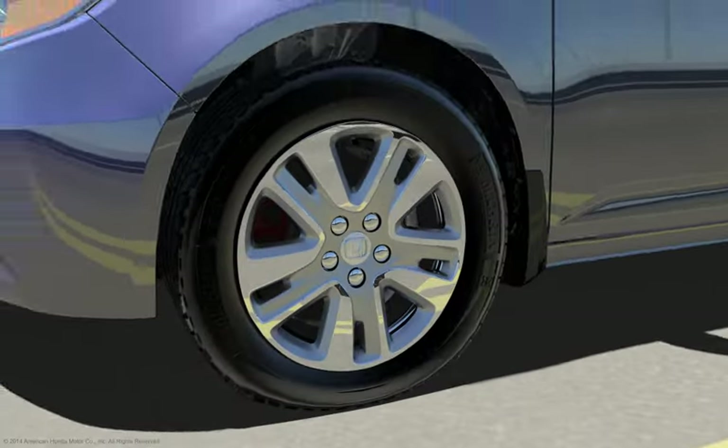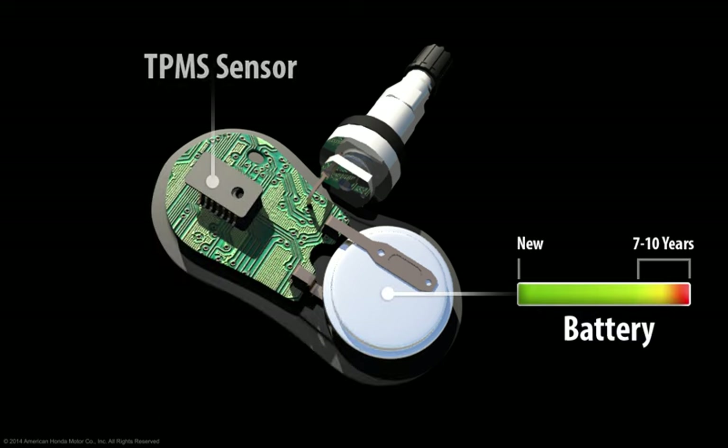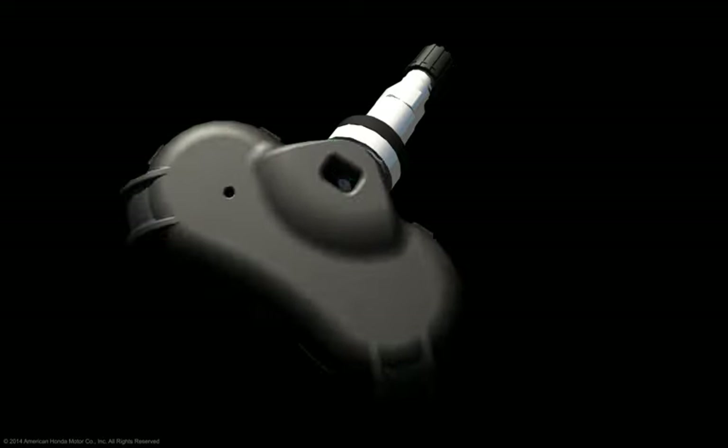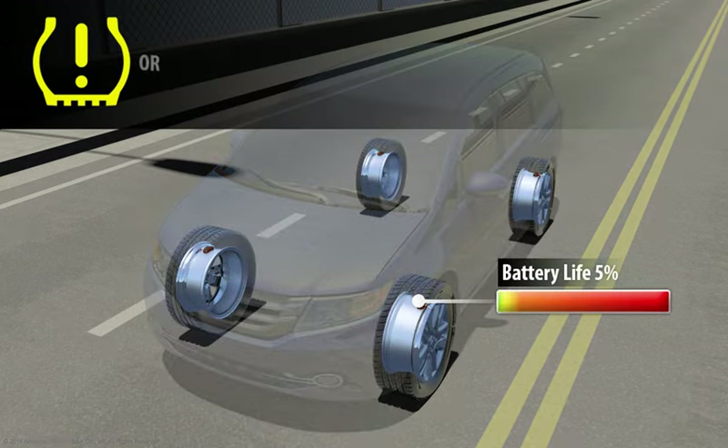The TPMS sensors are powered by a small, internally sealed battery that provides an operational life of 7 to 10 years. Because the battery is not separately replaceable, the sensors must be replaced when the battery is near the end of their life.